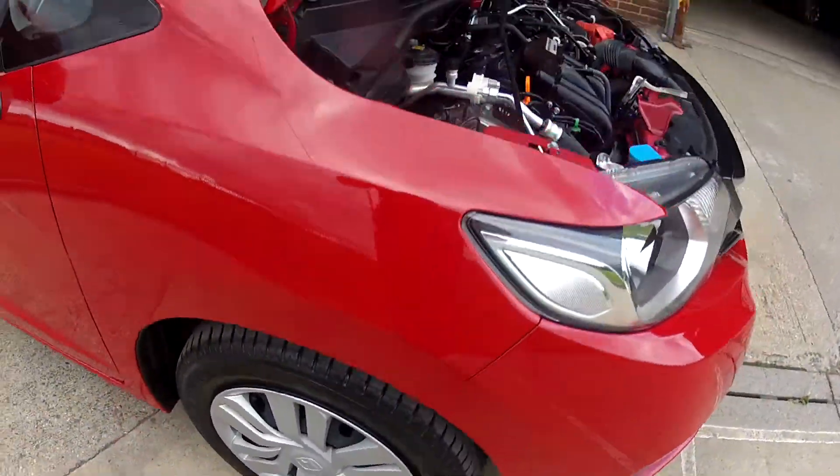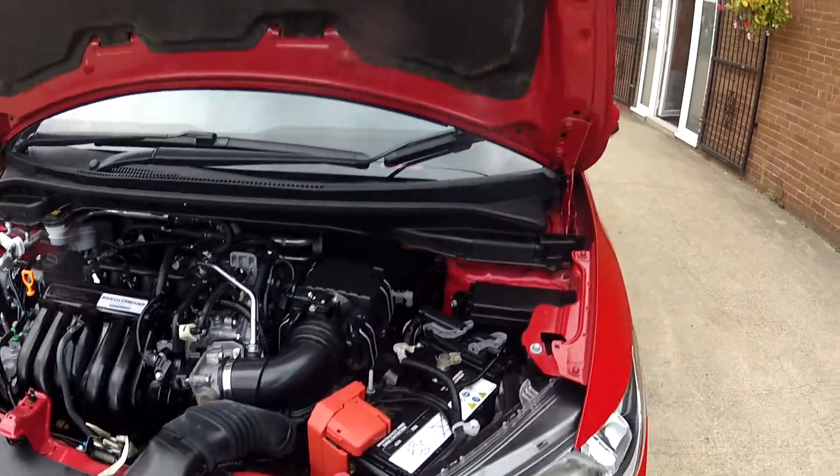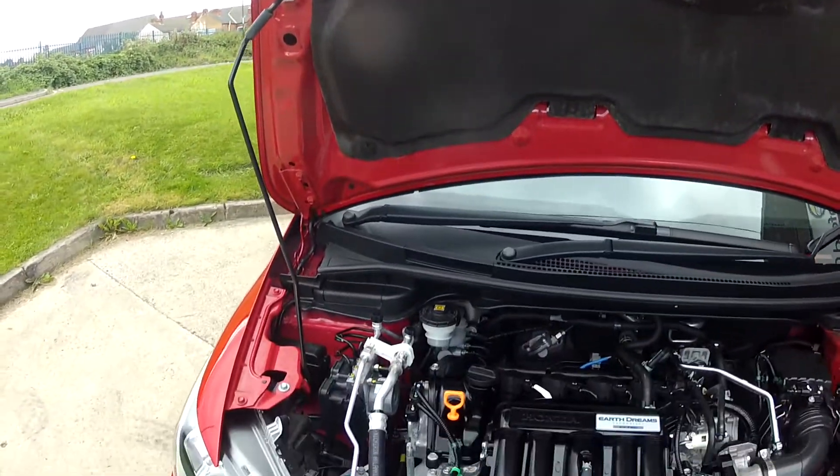Under the bonnet it's very clean. It also comes with its full Honda service history, so the only thing this car needs is a test drive — and hopefully we'll see you very soon in order to do that.